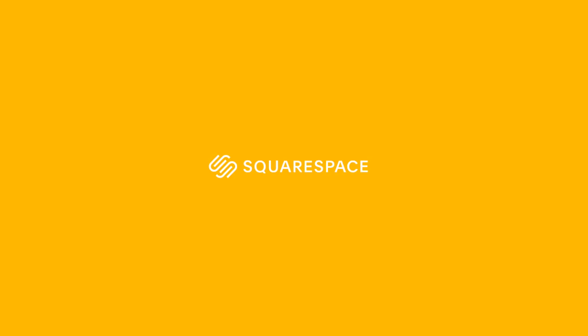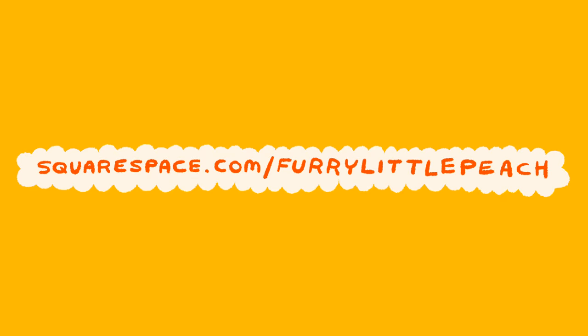Hello! Thank you to Squarespace for sponsoring this video. If you want to design and build a beautiful website, you can do it all in one place with Squarespace.